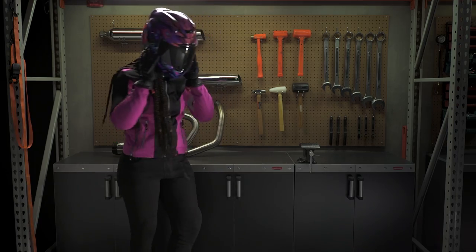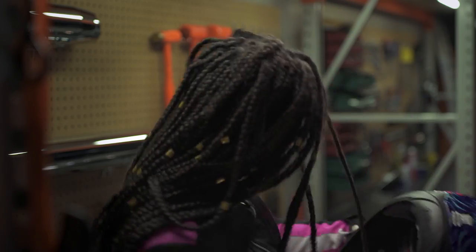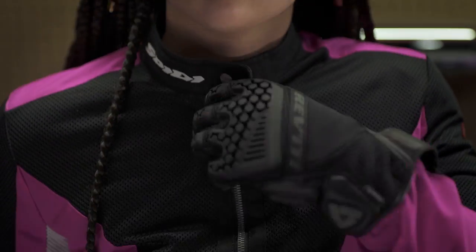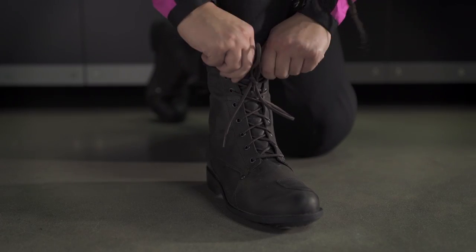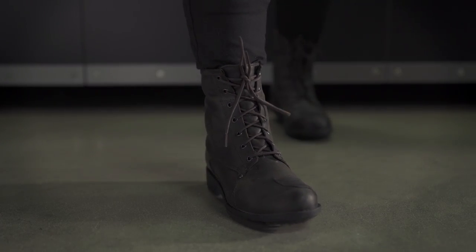Those are the beginner picks we wanted to highlight for you today. Hopefully we helped you know what to look for — things like protection, comfort, and style — so you can make the right gear decision as you start your gear journey.